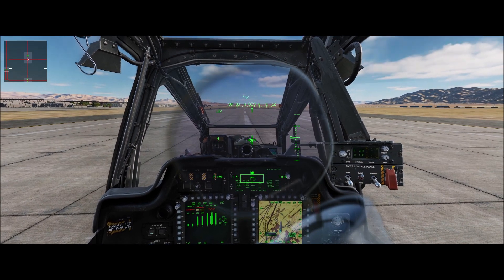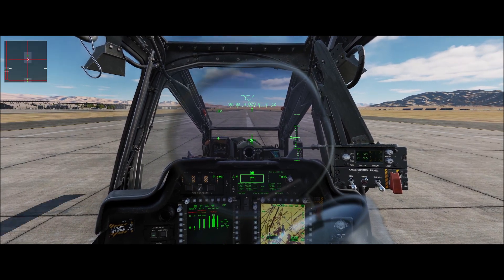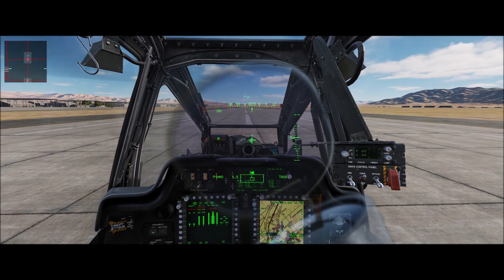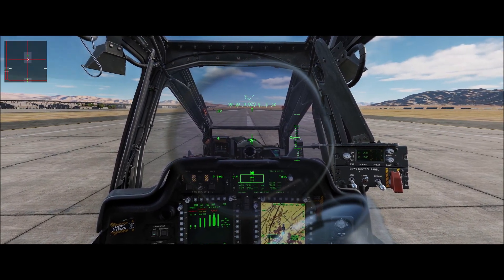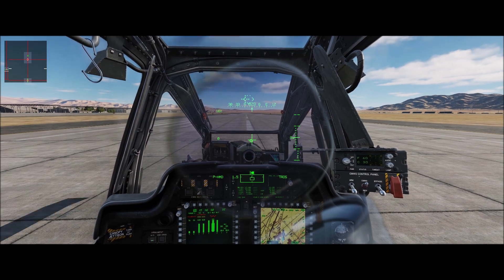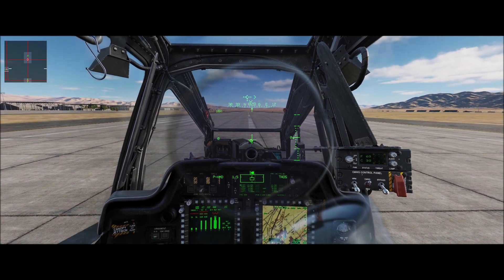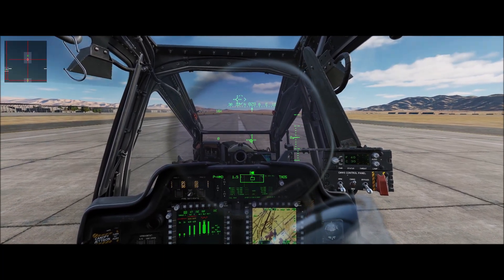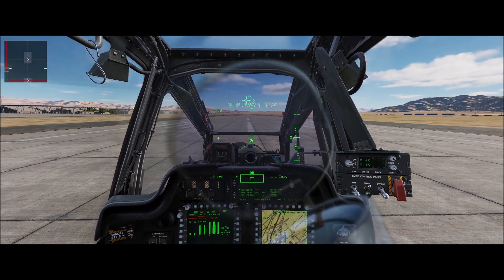I also want to talk about left pedal turns versus right pedal turns. I'm going to demonstrate that when you make a left pedal turn, you're going to see your torque and your TGT increase. That left pedal is sometimes referred to as the power pedal. In an aircraft with a counterclockwise rotation system — which this is — the fuselage wants to rotate to the right, so we need to apply left anti-torque to counter that. When we do, it's going to require more power from the engine, and you'll see our TGT and torque rise.